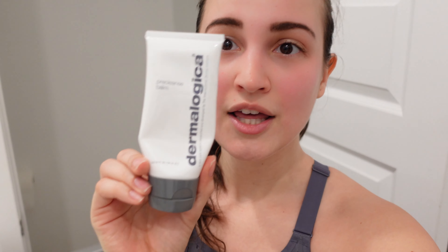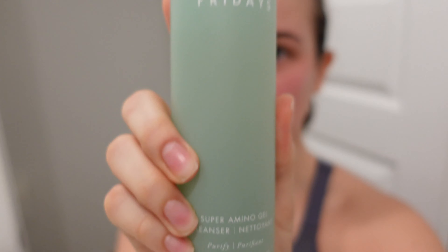That workout was super intense — clearly I am so red and sweaty. The first thing I do after working out is wash my face. It is so important to get rid of all that sweat and yuckiness. I double cleanse — I use the Dermalogica Pre-Cleanse Balm first, which is an oil-based cleanser, and then I follow up with the Summer Fridays Super Amino Gel Cleanser.